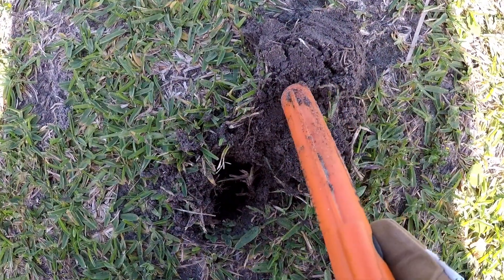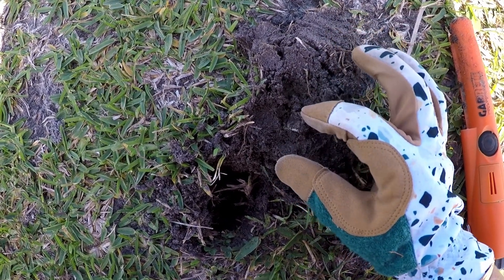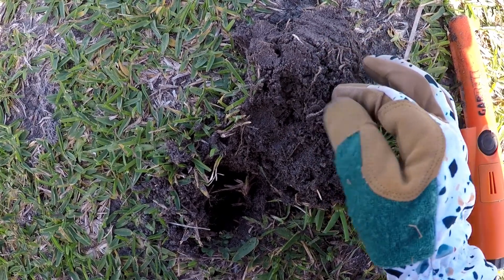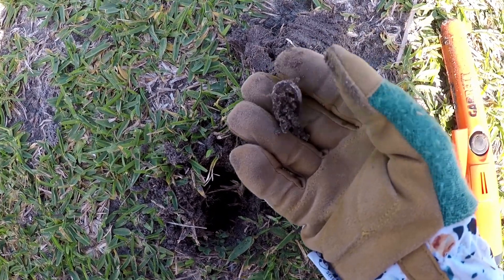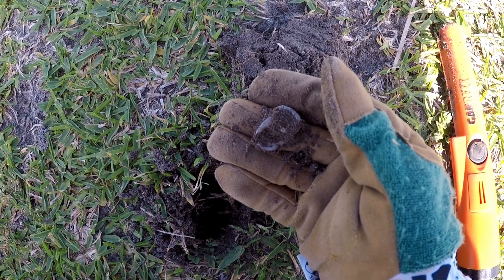I got a nickel signal right here. Let's see if it's a nickel and not a pull tab. It's a pull tab. I'll see you on the next signal.